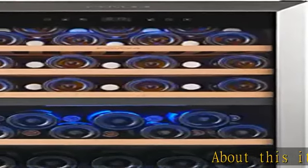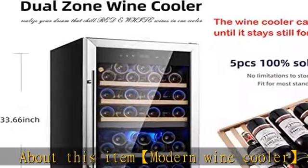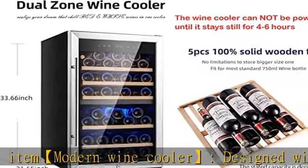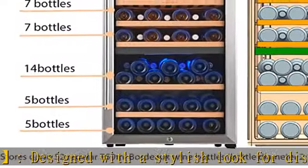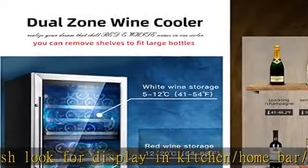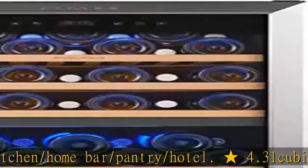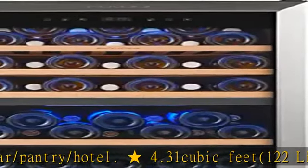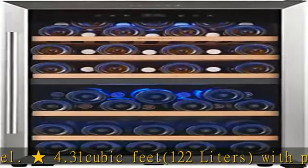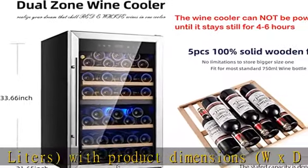Modern wine cooler designed with a stylish look for display in kitchen, home bar, pantry, or hotel. 4.31 cubic feet, 122 liters, with product dimensions W x D x H: 19.69 x 21.65 x 33.66 inches (50 x 55 x 85.5 centimeters). Stores up to 52 regular standard Bordeaux 750ml bottles.